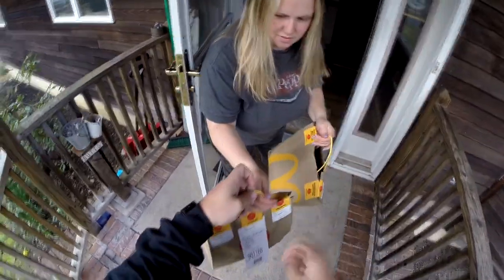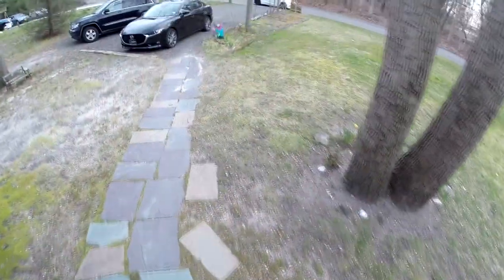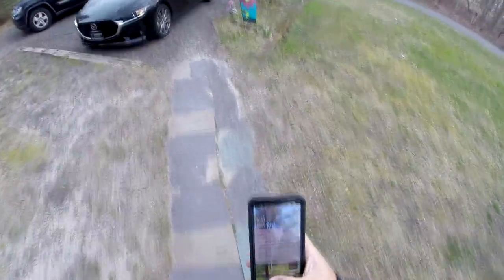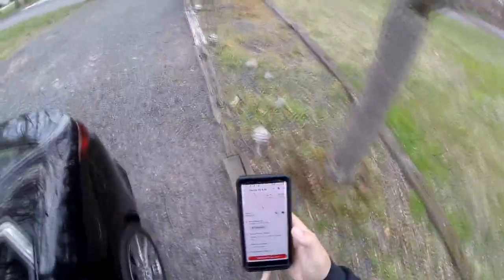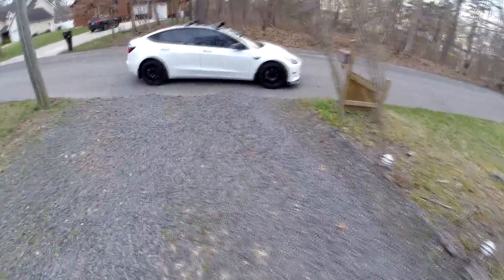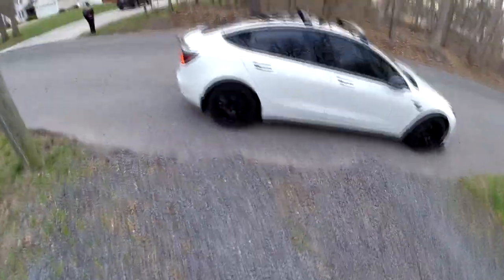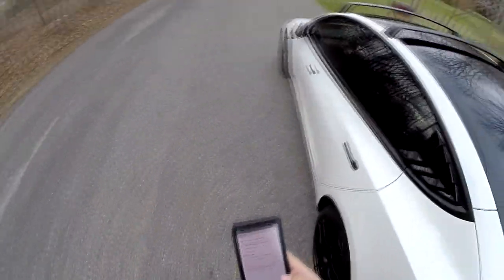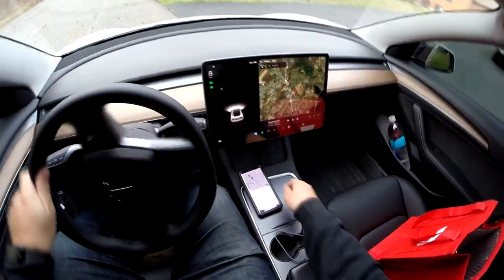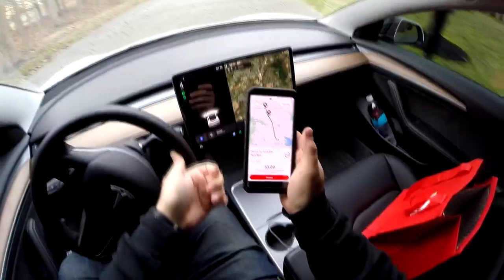Hello! Those are your drinks and your food. Thank you, you're welcome! The customer did come out on that one, so when completing the delivery steps we just hit complete — we can't take a photo since they were out. We just put that we handed it to the customer. Done.